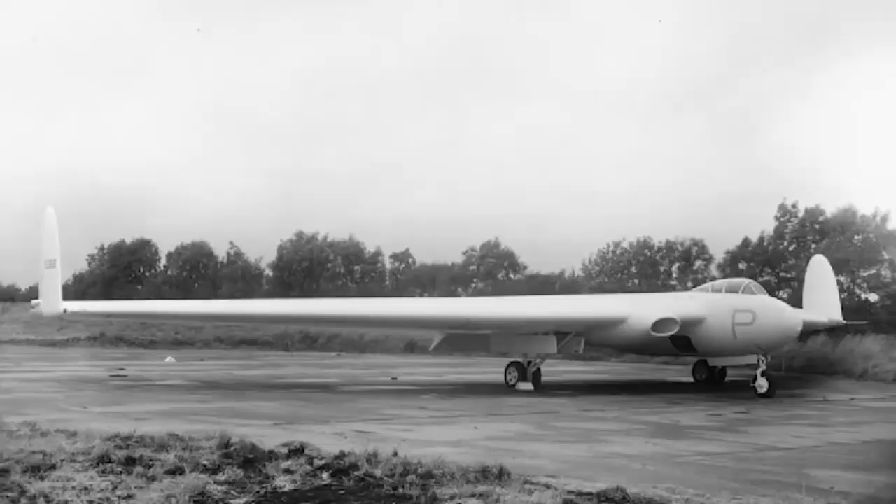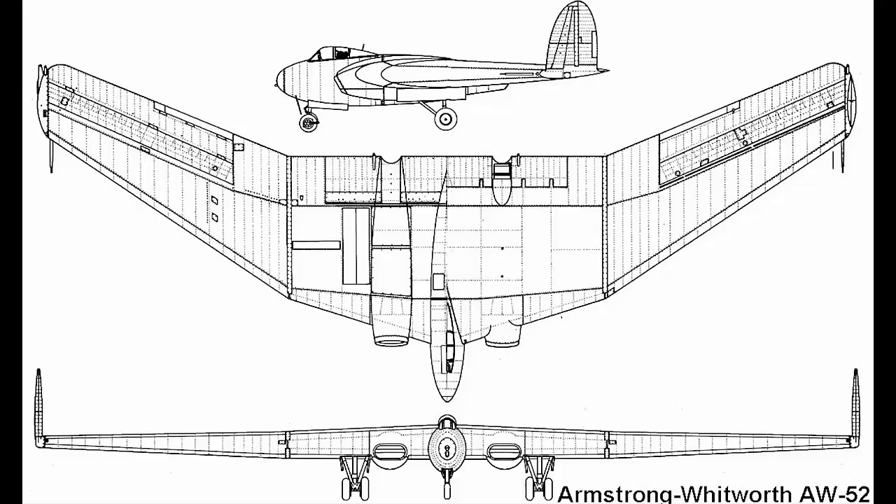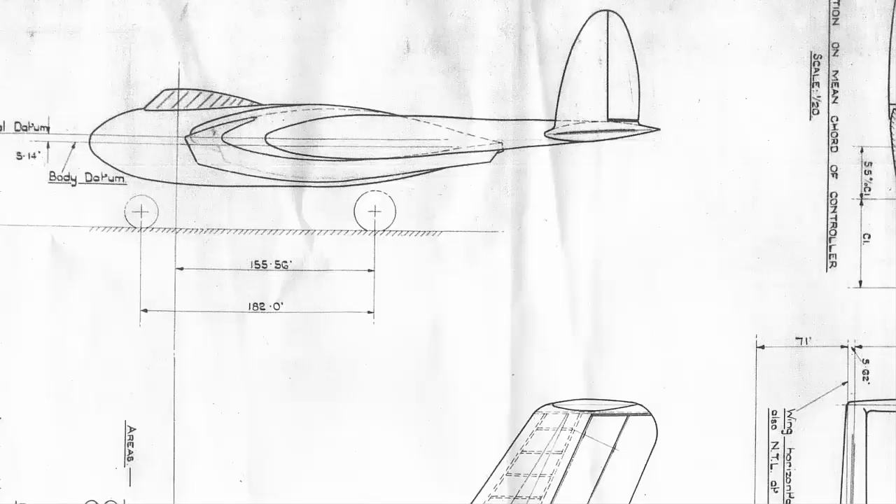Armstrong Whitworth was awarded a contract to build two AW-52 jet-powered prototypes for testing purposes. The AW-52 was an all-metal turbojet-powered aircraft with a 90-foot wingspan and a 20,000-pound take-off weight. The prototypes had a large luggage area behind the cockpit and a maximum take-off weight of 34,000 pounds, prompting consideration for the AW-52 to be utilized as postal carriers. The jet prototypes shared a sweeping wing of 35 degrees with a straight trailing edge.